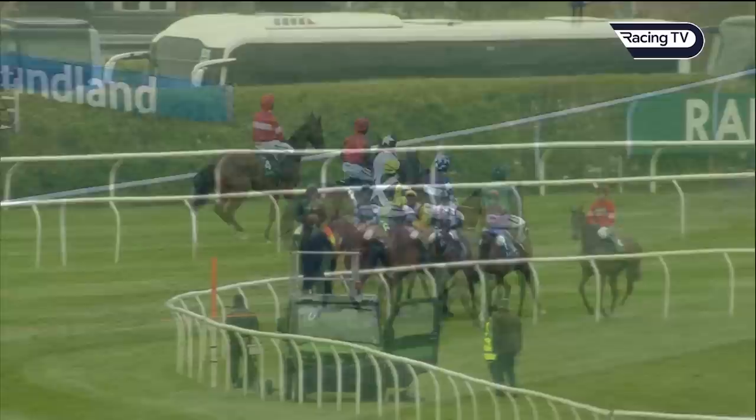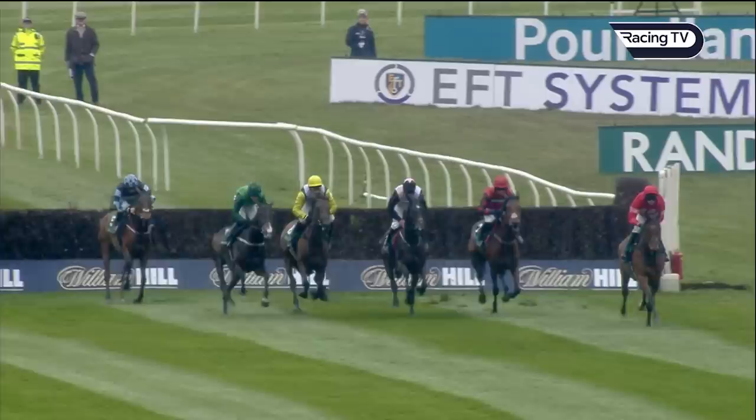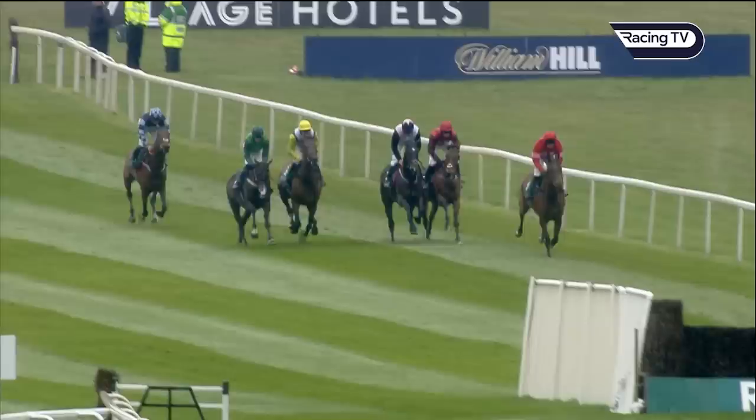They're off in the Air Charter Service Mildmay Novices Chase, a Grade One over 19 fences. Shalak Jack in red and pink is one of the first to show on the far side. Brom gets over the first on the near side. Thomas Darby was a little bit sticky and landed in sixth place as Shalak Jack and Keelan Woods lead towards the open ditch at number two.